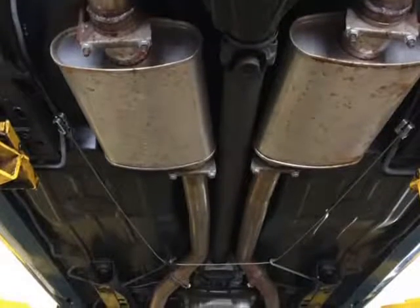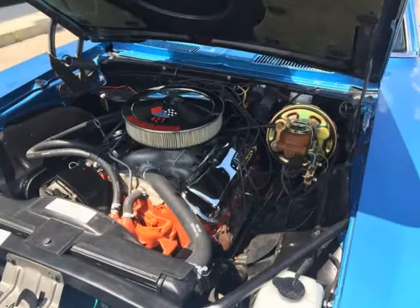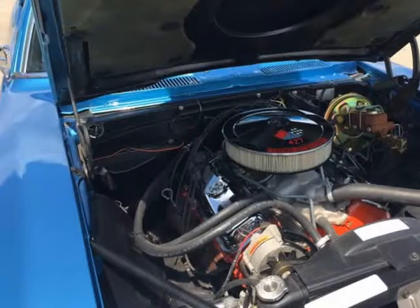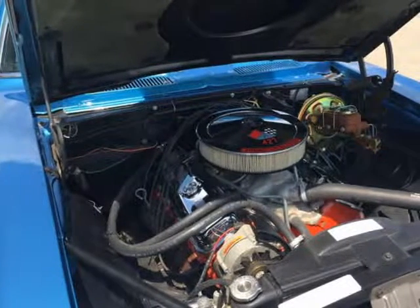The interior is mostly new with seat covers and headliner, dashpad and steering wheel — all new. Stinson X44 body with rear and front spoilers to complete the Sinister 69 look.